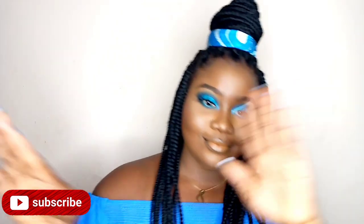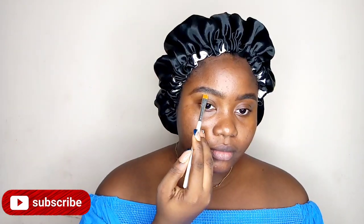Hey guys, welcome to my channel! If this is your first time stopping by, welcome welcome. Today I'm going to create this very dramatic look for Valentine's Day.